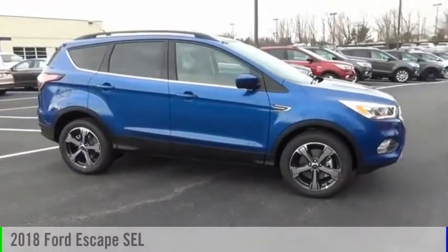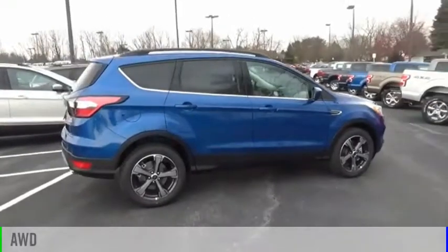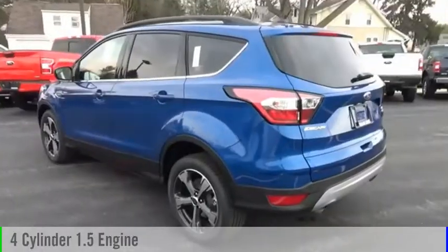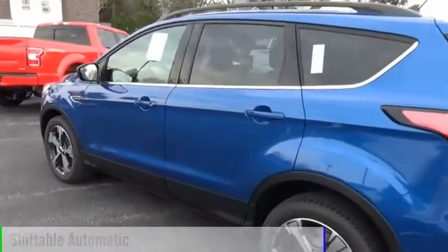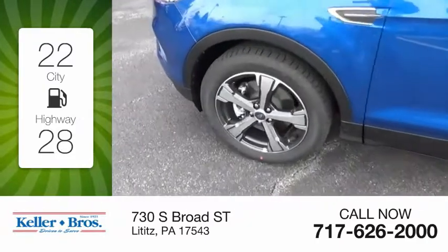Come test drive the 2018 Escape. This vehicle is powered by an all-wheel drive four-cylinder 1.5 liter engine and comes with an automatic transmission. Great fuel efficiency saves you money by requiring fewer trips to the gas station.